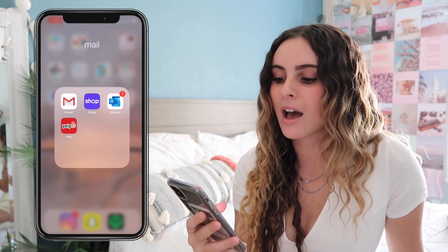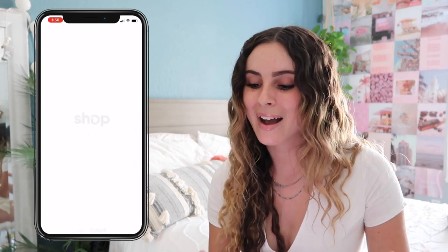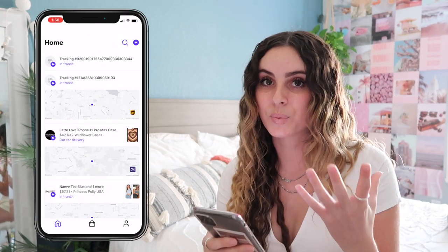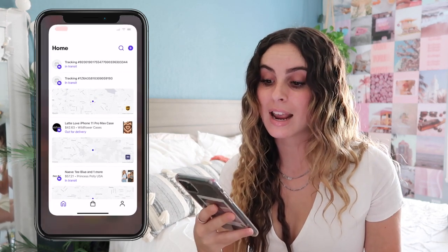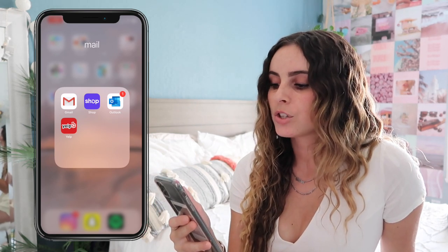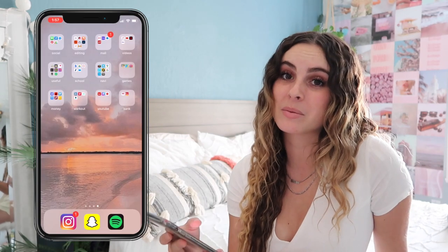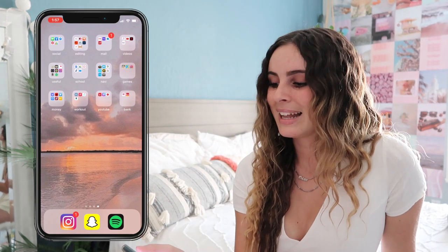The next folder is Mail: Gmail, Shopify, Outlook, and Yelp. Gmail is for my regular emails. Shopify is a lifesaver — it tracks all your packages in one spot so you don't have to go through your email and track each one individually. You can also check out using the Shopify app with certain websites. Outlook is my school email. Yelp I use to check my job's reviews to see if anything pops up about me.